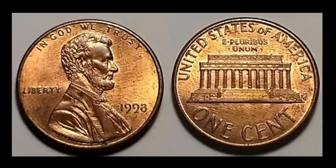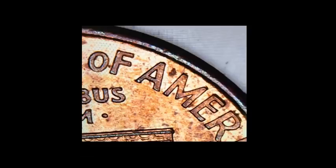Quick update on some Wide AM coinage — we have a 1998 in decent shape. If you're looking for an example of this coin to add to your collection, this is a good one. Or if you're looking to sell and your coin is about this condition, this is good information to know. This one sold for $14.35 with three bids. It has that really strong gap between the A and M in America; the regular ones will have the A and M touching at the base.